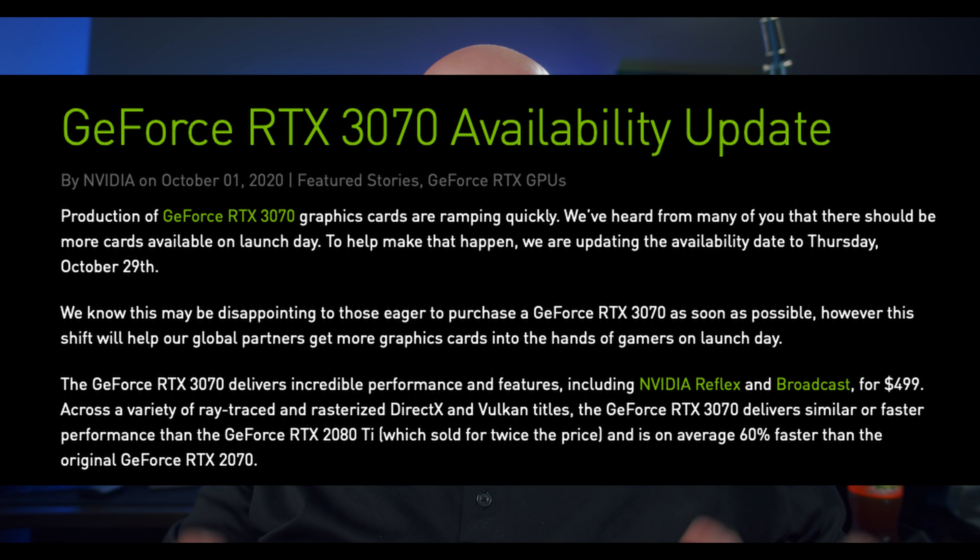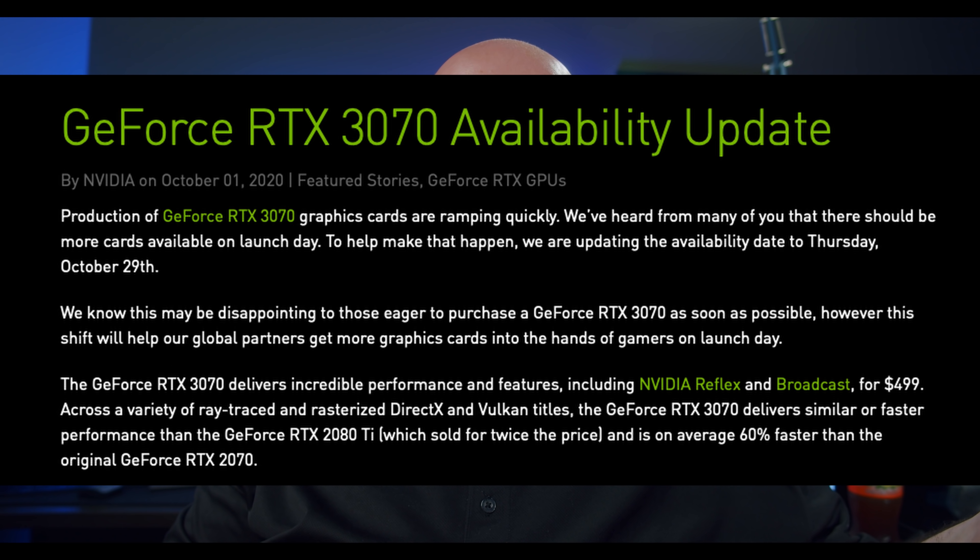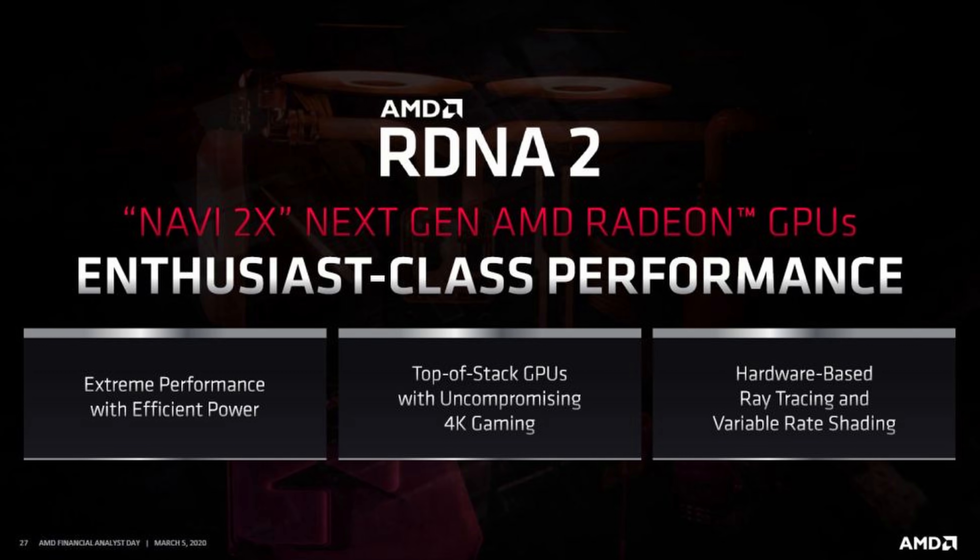I would definitely mark your calendar: Thursday, October 29th at 9 a.m. A lot of people were checking at midnight for the previous launches but didn't see anything because the time was really 9 a.m. Considering how sporadic and crazy the launches have been, that time could possibly change - maybe they'll release it earlier to catch people off guard - so it's not 100% guaranteed, but I'm about 98-99% sure. Also note that's the day after AMD's October 28th RDNA2 Big Navi announcement.